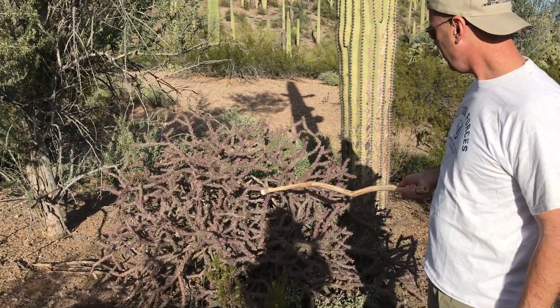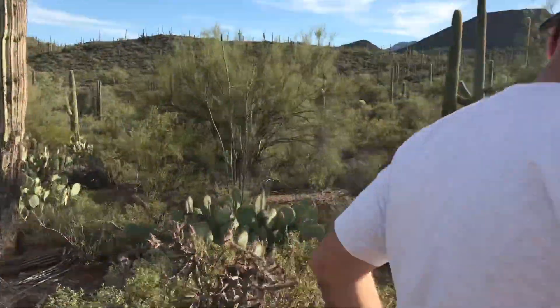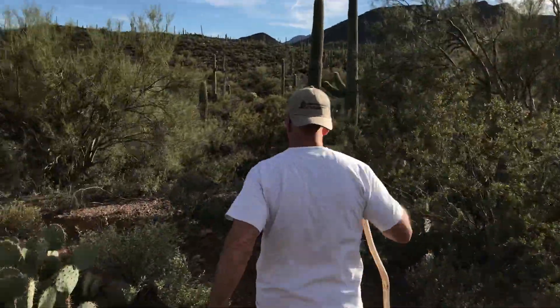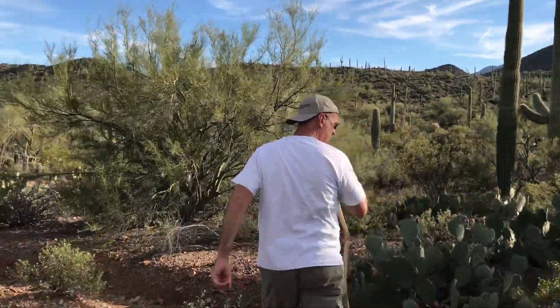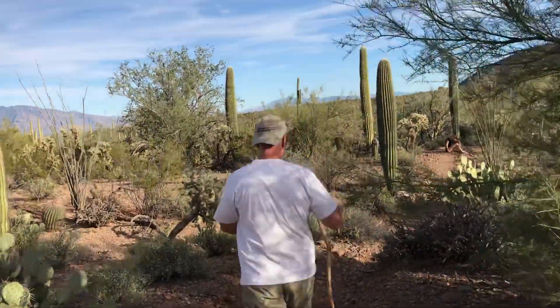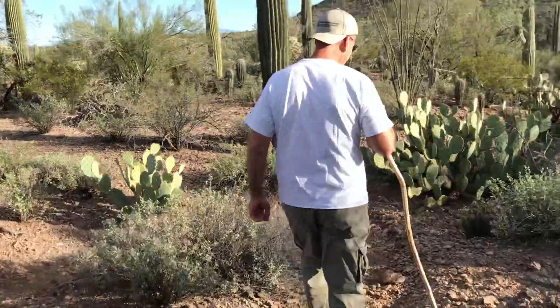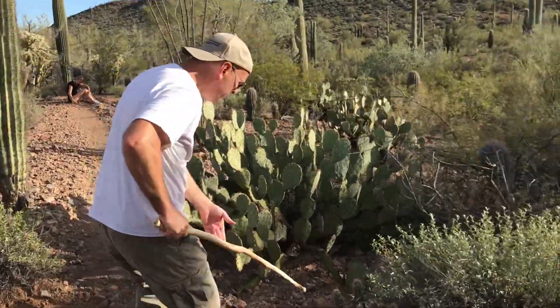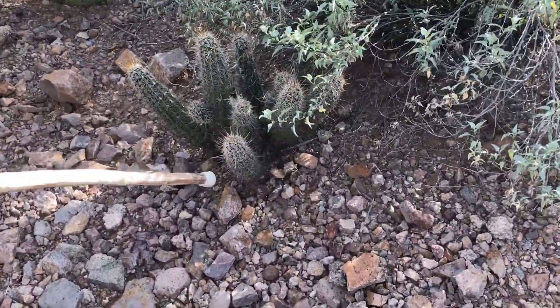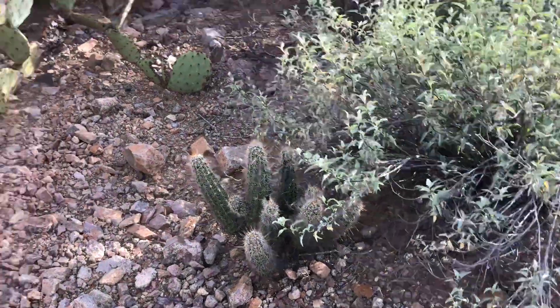That's a buckhorn cholla — there was another one over there, but this is a larger one. And that's a hedgehog cactus. It got its name from all the spines, and it's multi-stemmed like that.